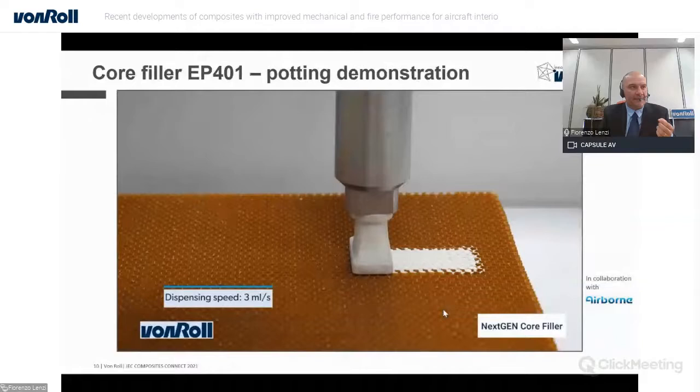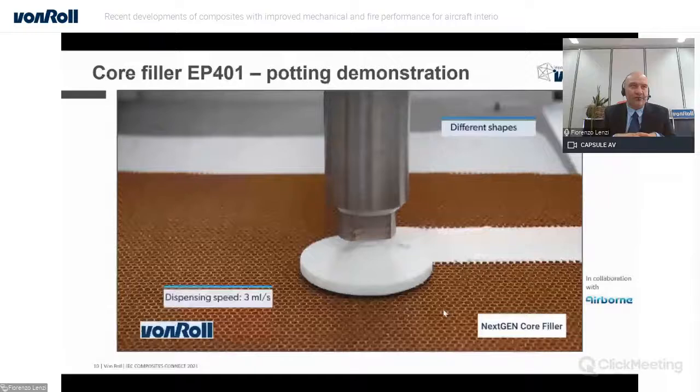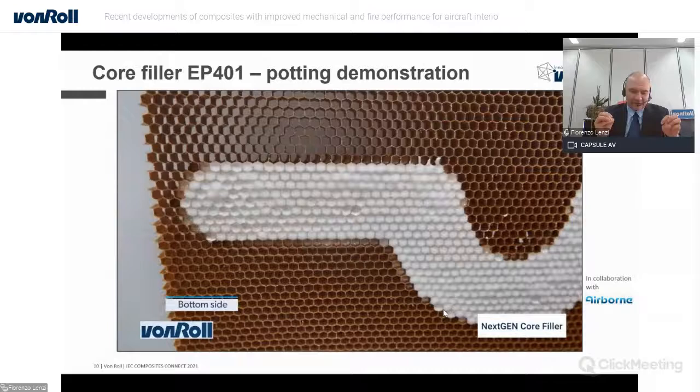Here you see a video of a demonstration built using a pumping system from Viscotec in collaboration with Airborne. The extrusion rate is very important for increasing throughput and the transfer of potting in the honeycomb cell. We think this positions the material as one of the few that can enable automated potting while also allowing storage outside subzero conditions.